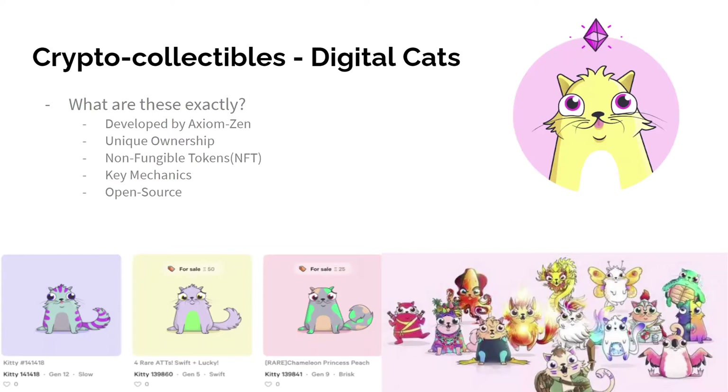Open Source: CryptoKitties' open source API and smart contracts can be used to build other apps or games on top of CryptoKitties. Such games can have cat fights, racing, and accessories for the CryptoKitties, etc. Thank you. Over to Sanika.